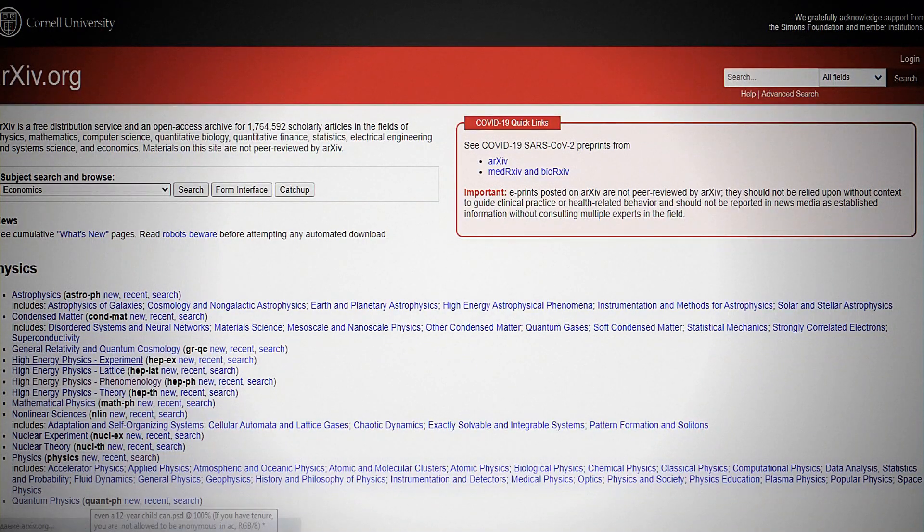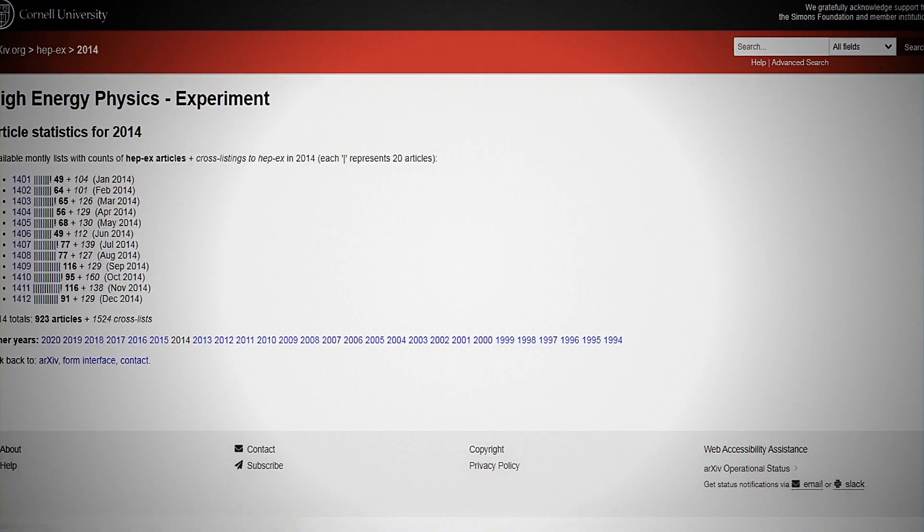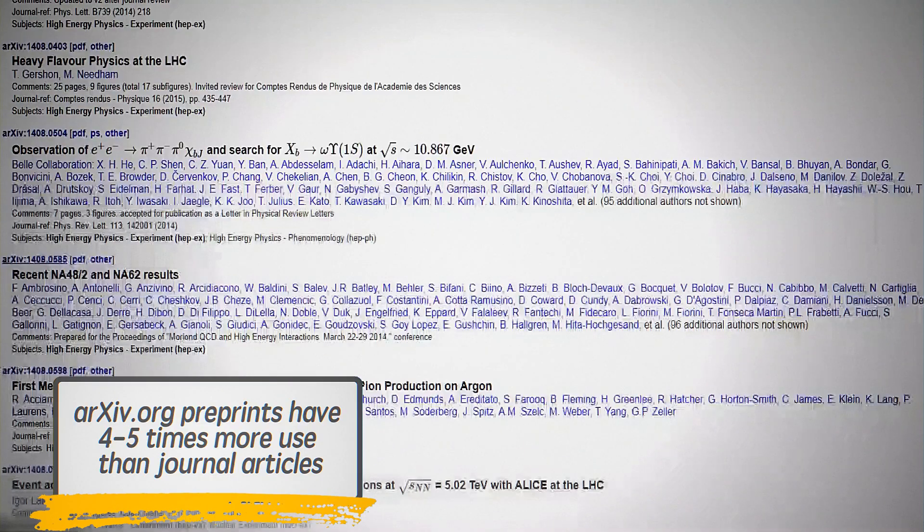But when you talk more with these physicists, they still publish their articles in journals — which sounds really weird. You don't read journals, but you publish there. And when you ask why, they say: I need the publications for my CV so I can have a job or get grants. In physics, it's actually like you suggest, but the journal system is still there. In fact, if you look at usage data, arXiv versions usually get four to five times as many accesses as the journal versions of these same articles.